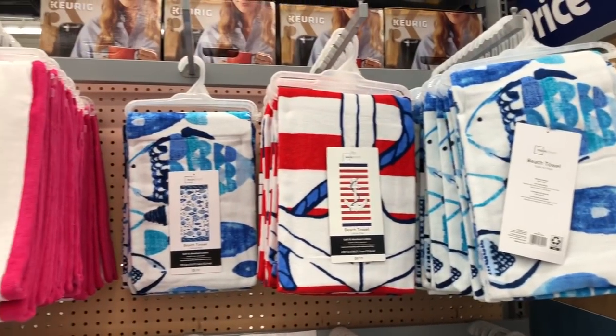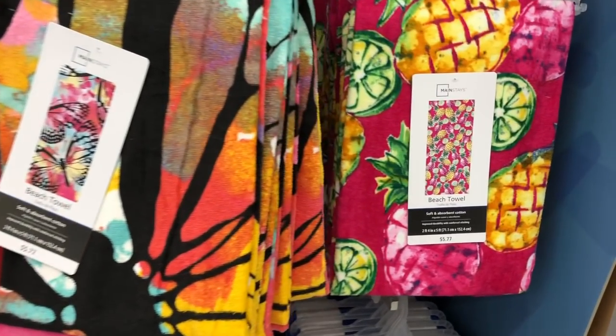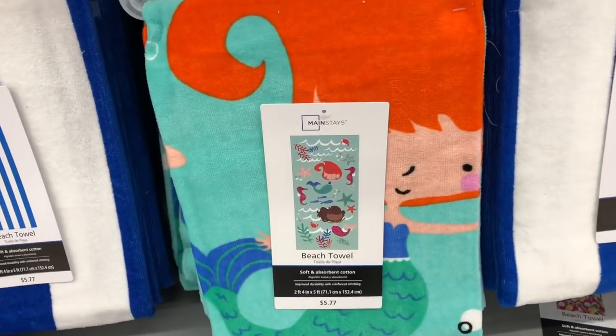They had put out a lot of their beach towels, and these that I'm showing right here are only $5.77. I'm also showing you the tags on the front, because those do show you what is on the full length of each towel.